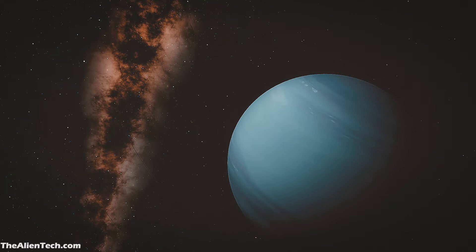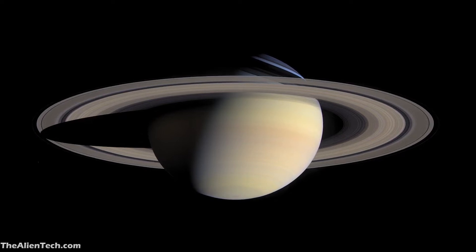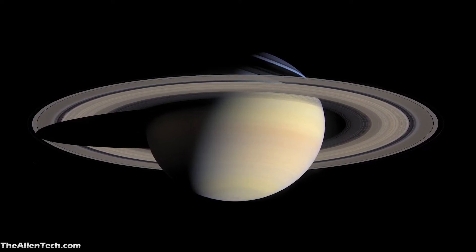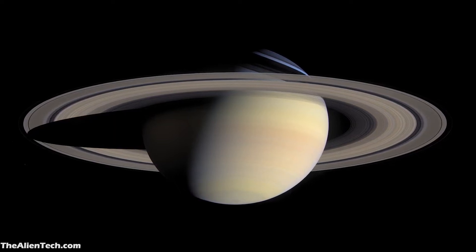Usually, when a telescope says that you can see planets, it means you can see planets up to Saturn clearly. If you go beyond that, you will not be able to see a detailed image of those planets as you can see of Mars and Jupiter.